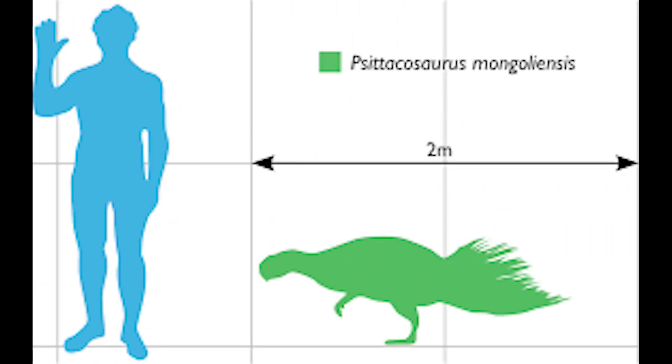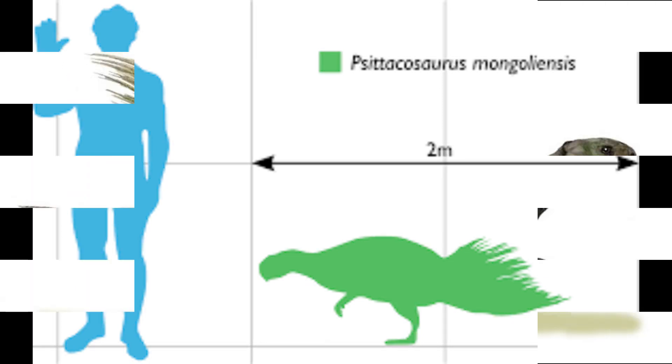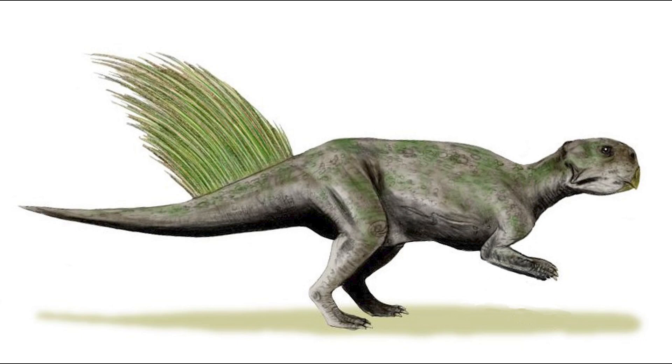Psittacosaurus is a small dinosaur. The different species vary in size. The Yixian Psittacosaurus is similar in size to the Mongolian species, reaching near 2 meters in length and weighing around 44 pounds.